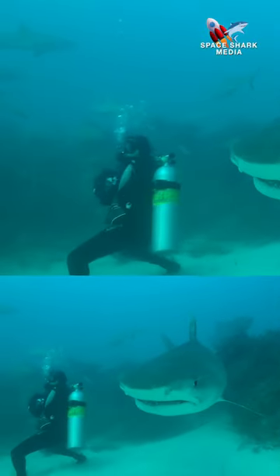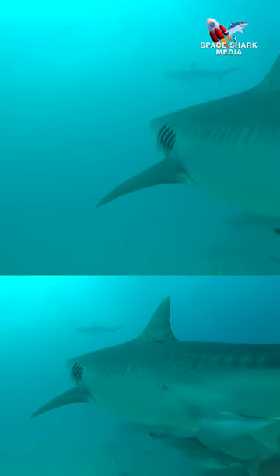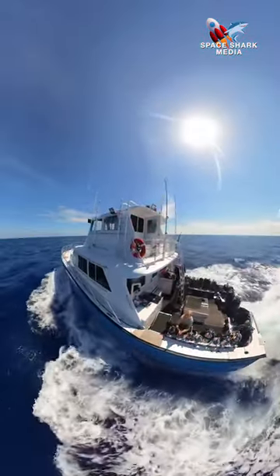All these creatures make the Bahamas the place to go if you want to see these animals. The Bahamas is one of the world's best shark sanctuaries.